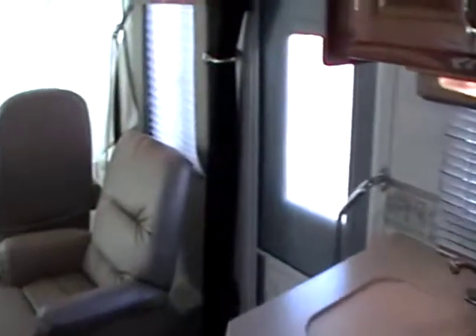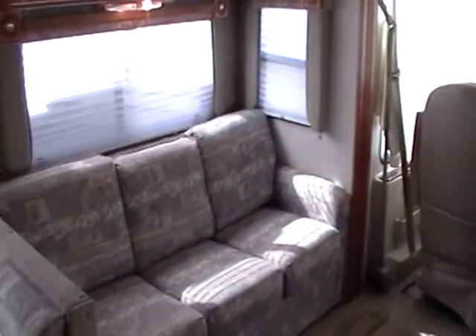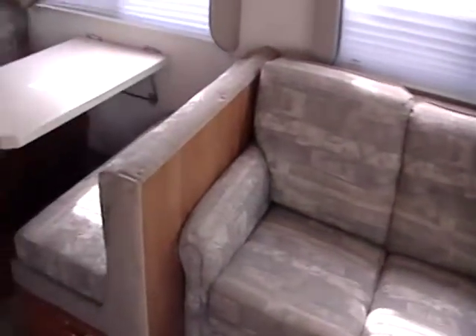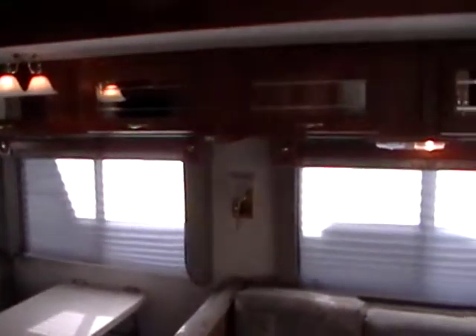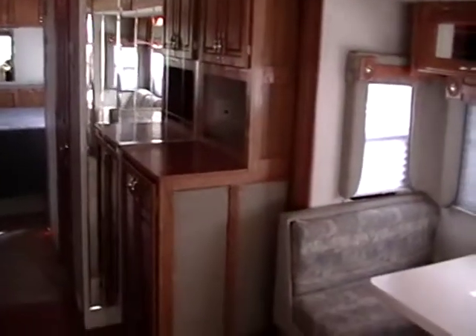Going back to the front of the coach on the driver's side, here is the large sofa dinette slide-out. This sofa is a hide-a-bed sleeper sofa, and then just behind that you have the booth dinette. So this coach is capable of sleeping up to six people. You'll also notice there are some overhead cabinets in the large slide-out for additional storage. Just behind this area, you've got additional storage and some extra cabinets. And right here in this cabinet, you've got the built-in washer-dryer combo unit.